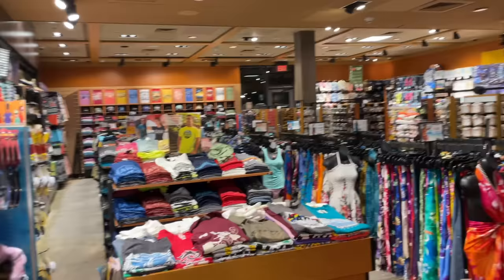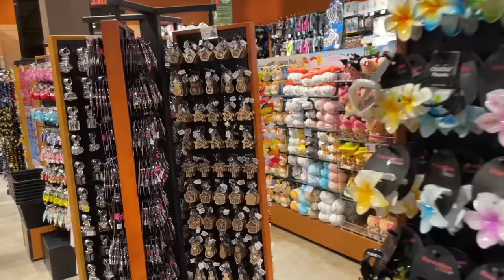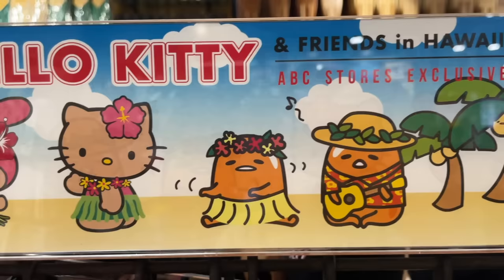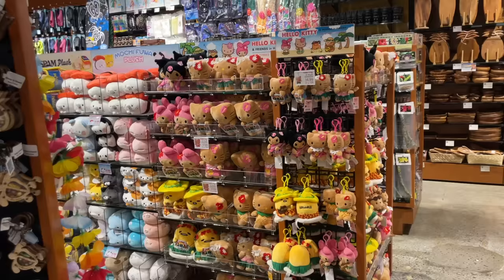Upon entering the store, you can find a lot of Hawaiian souvenirs. And there's this one section of the store that is only Sanrio! This display was so big and cute! And this specific Hello Kitty stuff can only be found in Hawaii. It says right here, Hello Kitty and Friends in Hawaii, ABC stores exclusive. So there were three plushie sections and one bag section, and here's everything that I saw there.